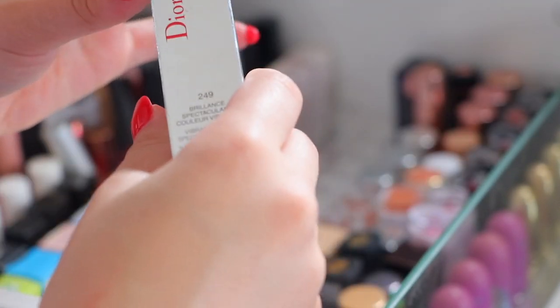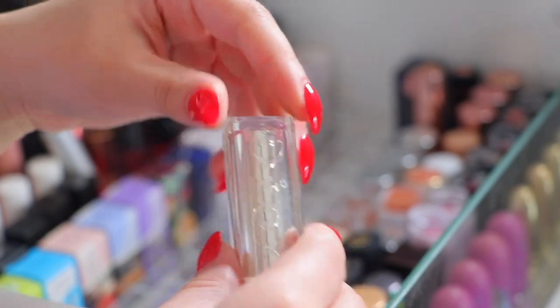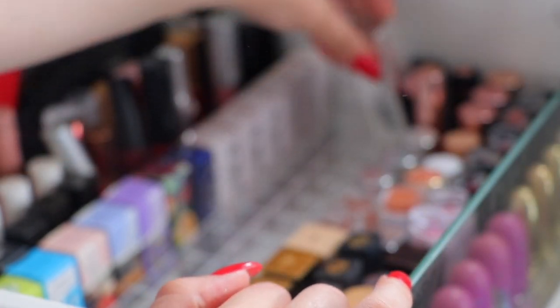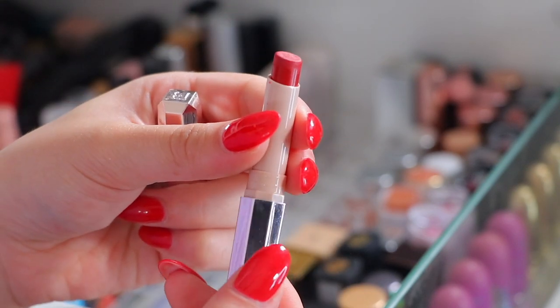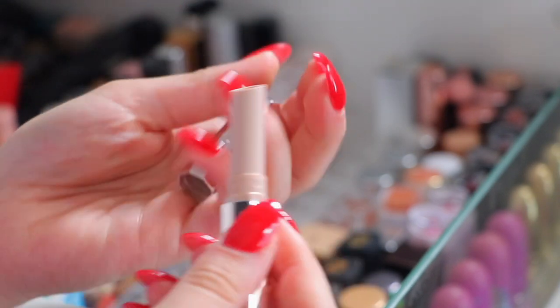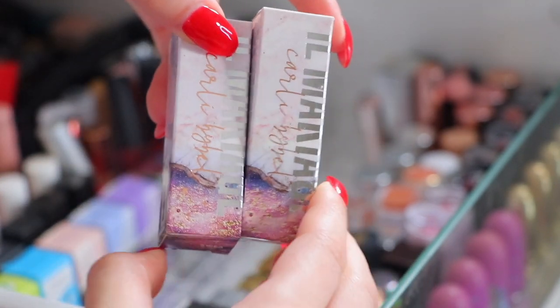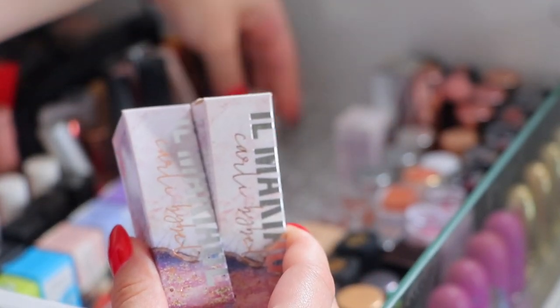This is the Dior lipstick in 249 - extremely expired but I'll wipe it down and clean it. I'm keeping it mainly because I remember my mom surprising me with it - I think I was like 13 or 14 years old, over 10 years ago. This is the Fenty Beauty Plush Matte Lipstick in Mademoiselle - it's a red, I'm going to be keeping that. Next we have these Il Makiage lipsticks which were a collaboration with Carly Bible here on YouTube, and I'm keeping every single one because these are like my holy grail lipsticks.